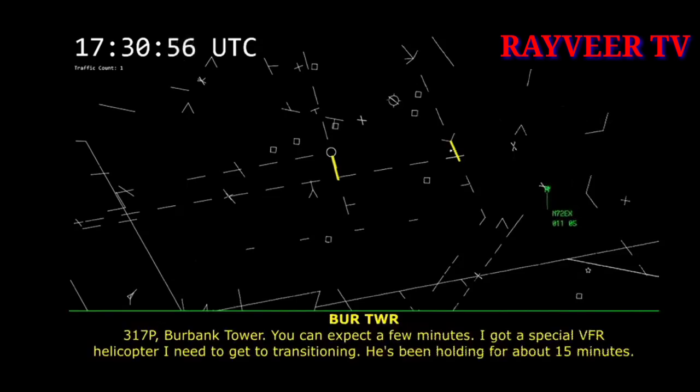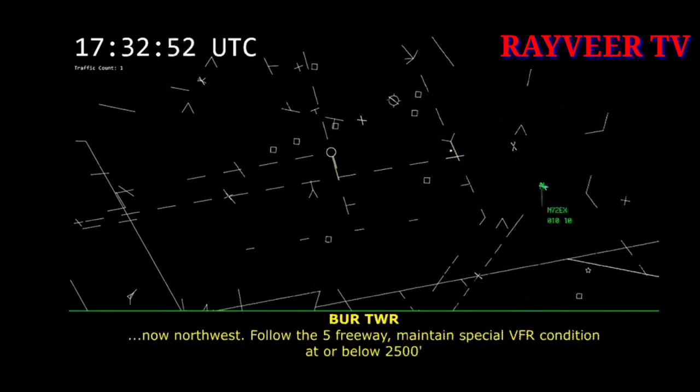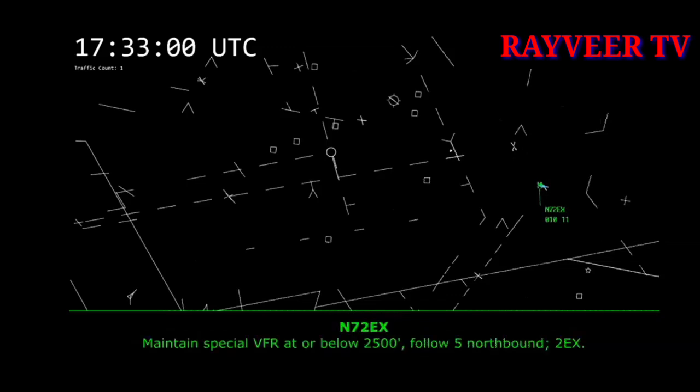317, pop-up Burbank Tower. You can expect a few minutes — I've got a special VFR helicopter I need to get transitioning; he's been holding for about 15 minutes. Northwest, follow the 5 freeway, maintain special VFR condition at or below 2,500. Maintain special VFR at or below 2,500, I-5 northbound, 2 Echo X-ray.